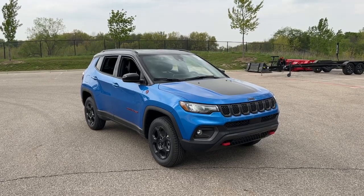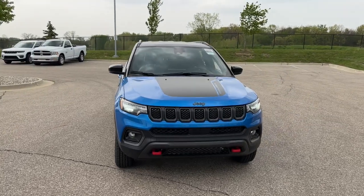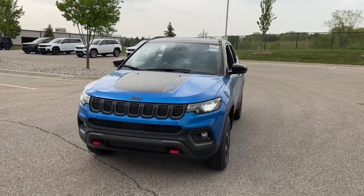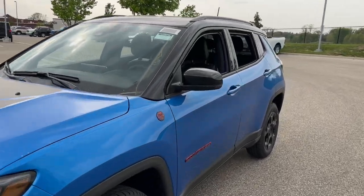Get a feel for the 2023 Jeep Compass — the upscale, sophisticated compact SUV with advanced safety features to protect your most precious cargo.